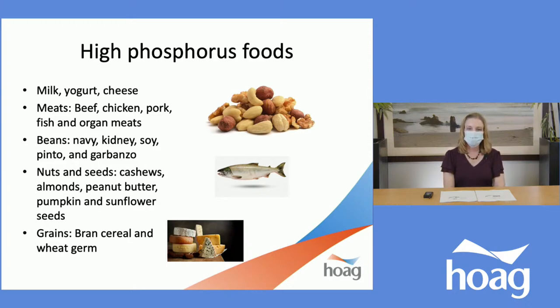Phosphorus is found in milk, yogurt, cheese, and meats — beef, chicken, pork, fish, and organ meats. Beans — navy, kidney, soy, pinto, and garbanzo — are also high in phosphorus, as are nuts and seeds such as cashews, peanut butter, pumpkin seeds, and sunflower seeds, and grains such as bran cereal and wheat germ. The point is to be aware and eat these foods in limited, small quantities and not as often as other foods — it's not to cut them out completely.